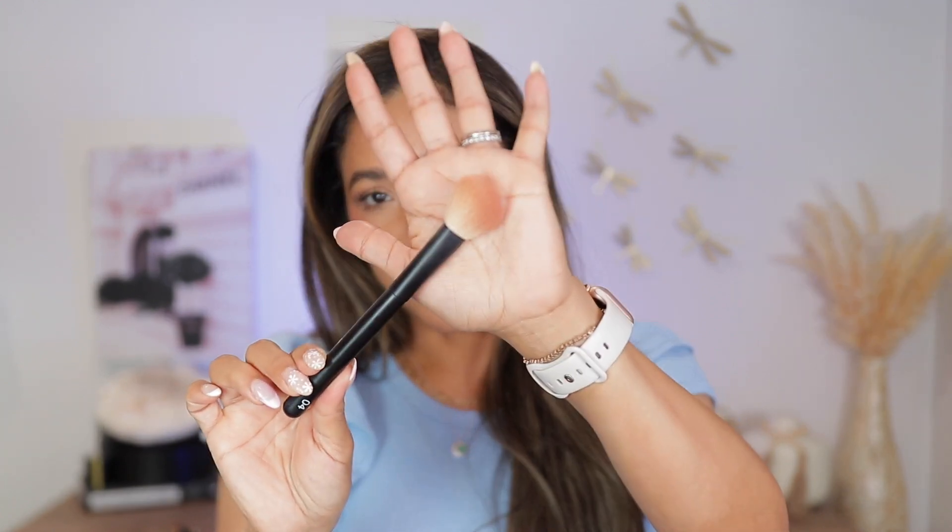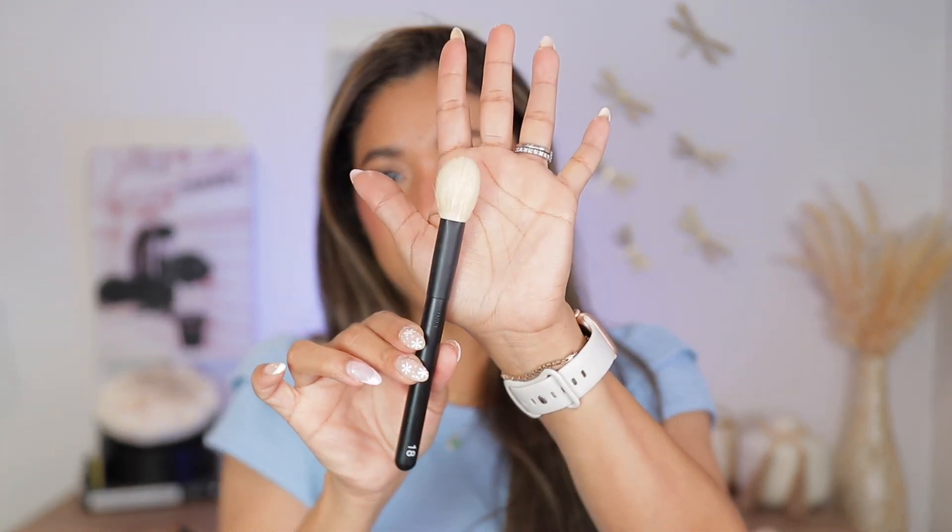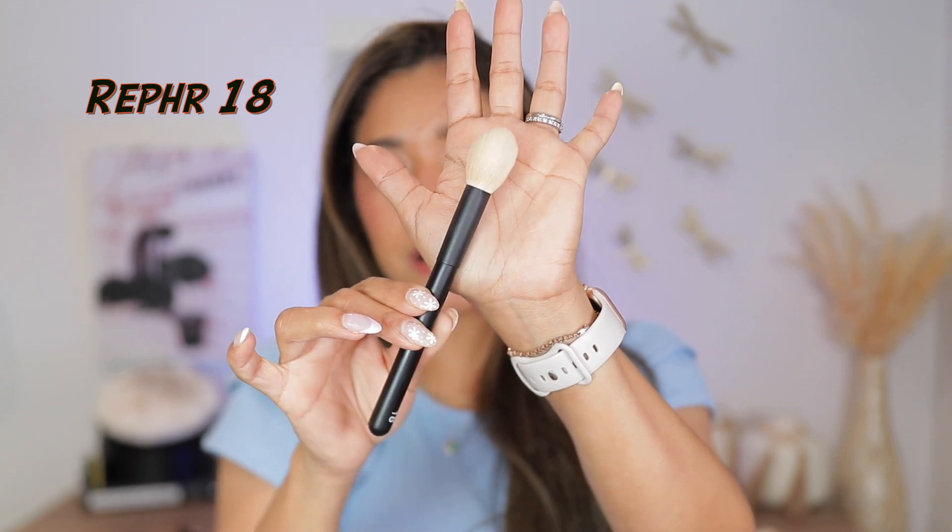My absolute favorite brush, hands down, is number 04 — this little angle brush. I love this for blush. It has the perfect size for the high points of my cheeks. I apply my blush with it, then turn it and apply my highlighter — it's a two-in-one brush for me. Brushes 04 and 05 are my favorites from Rephr. To set underneath my eyes, brush 18 is beautiful — it gets really precise right underneath the eyes for powder application. You can also use it for highlighter.